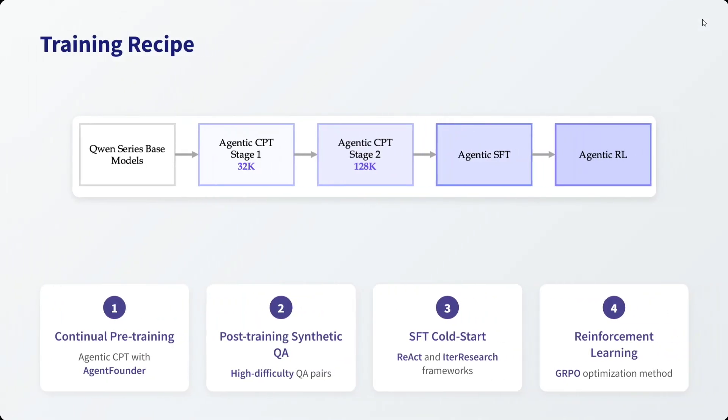What is the training recipe? They have taken the base Qwen series base models and went with an agentic continual pre-training stage 1, then stage 2, increasing the token context size — 32K was the first stage, 120K is the second. Then they went with supervised fine-tuning and agentic reinforcement learning. This is a bit complex, so just a brief overview here.